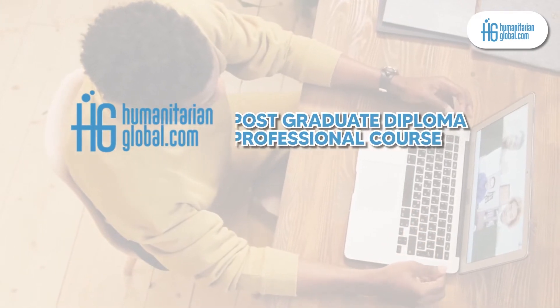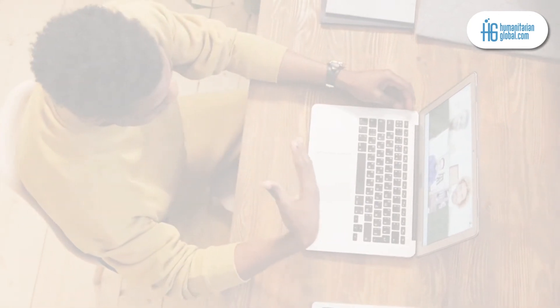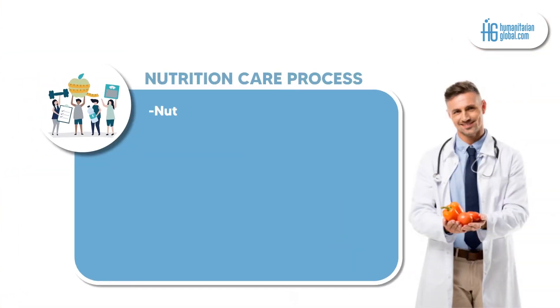To aid in this process, taking a postgraduate diploma professional course in human nutrition and dietetics, prepared by Humanitarian Global, will equip professionals with expert-level skills in this thematic area.